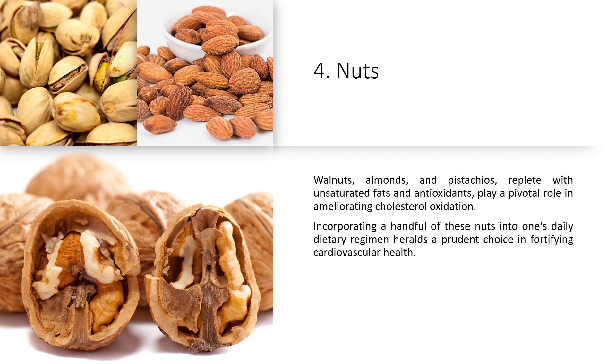4. Nuts. Walnuts, almonds, and pistachios, replete with unsaturated fats and antioxidants, play a pivotal role in ameliorating cholesterol oxidation. Incorporating a handful of these nuts into one's daily dietary regimen heralds a prudent choice in fortifying cardiovascular health.